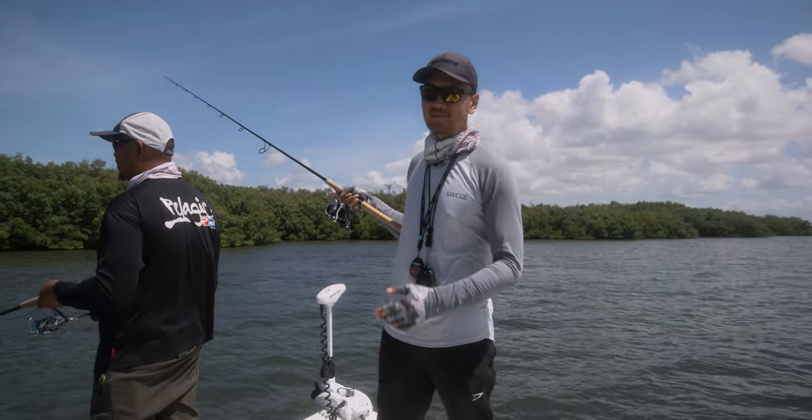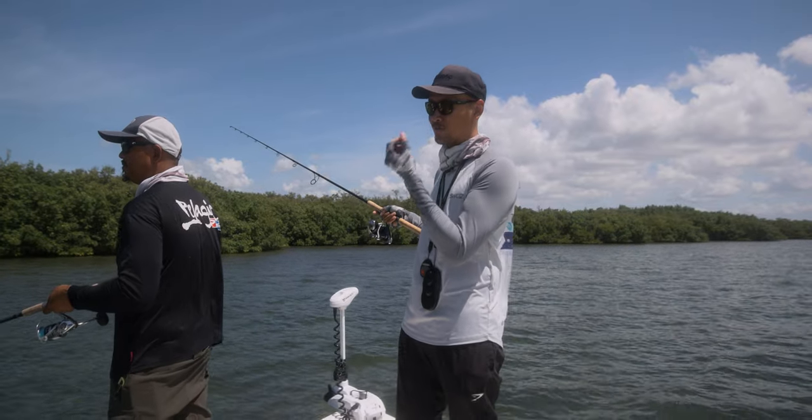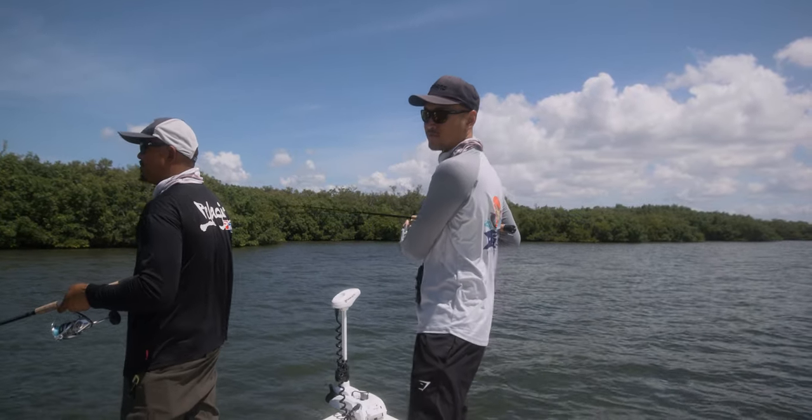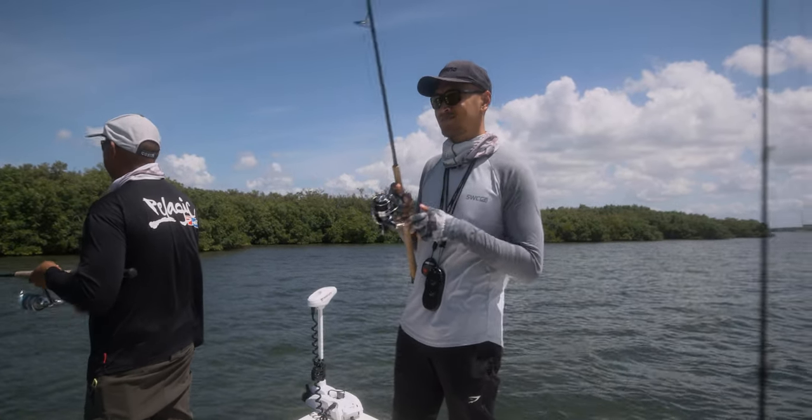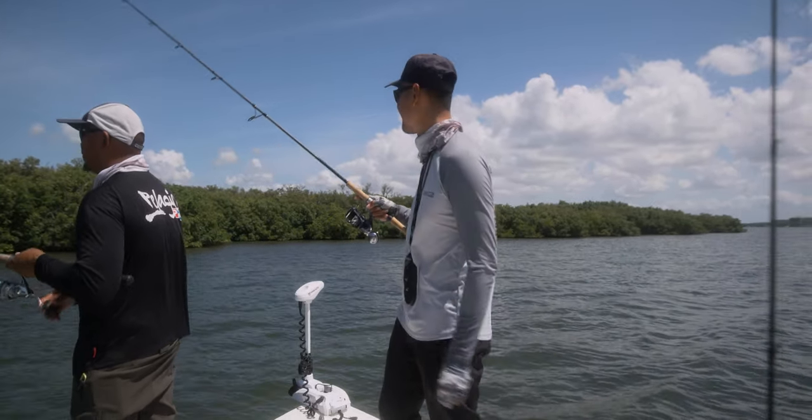I catch like one big snook a year. We measured him — he was 38 inches. For sure thought he was pushing close to 40, but he was only 38. Solid fish nonetheless, man.